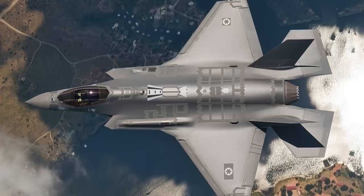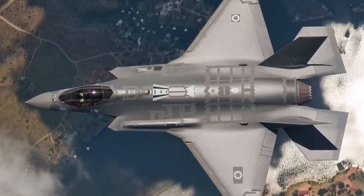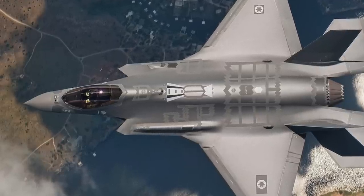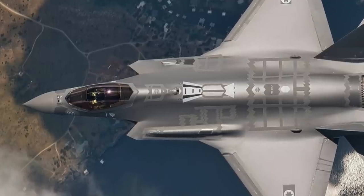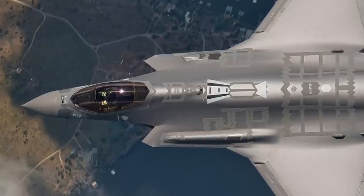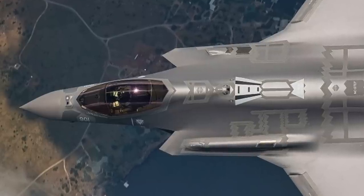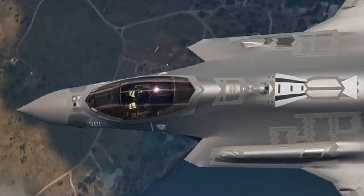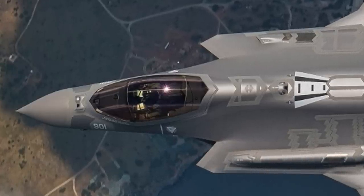The F-35 is well designed to counter cruise missiles and drones, owing to its comprehensive sensor suite that encompasses a highly advanced AN/APG-81 active electronically scanned array radar, an electro-optical targeting system, and sensor fusion capabilities. Cruise missiles and drones typically operate at low altitudes, and their relatively small radar cross-section makes them particularly challenging for traditional air defense systems. Modern AESA radars, like the one in the F-35, greatly outperform traditional mechanically scanned array radars when it comes to looking down to detect elusive targets and effectively tracking and engaging them once detected.